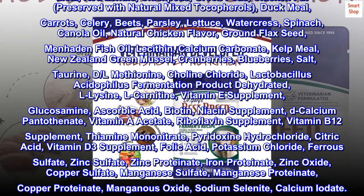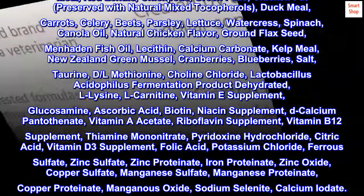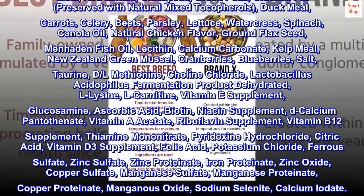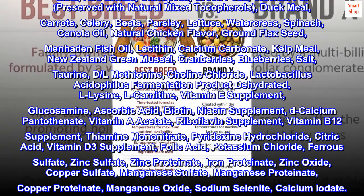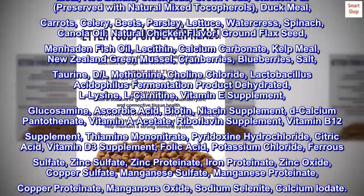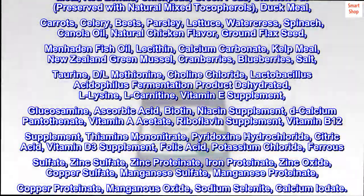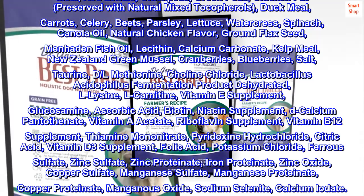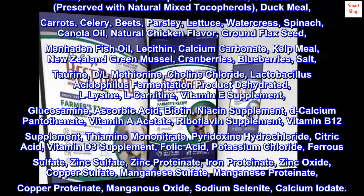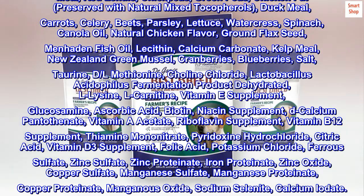taurine, DL-methionine, choline chloride, lactobacillus acidophilus fermentation product dehydrated, L-lysine, L-carnitine, vitamin E supplement, glucosamine, ascorbic acid, biotin, niacin supplement, D-calcium pantothenate, vitamin A acetate, riboflavin supplement, vitamin B12 supplement, thiamine mononitrate, pyridoxine hydrochloride, citric acid, vitamin D3 supplement, folic acid, potassium chloride, ferrous sulfate, zinc sulfate, zinc proteinate, iron proteinate, zinc oxide, copper sulfate, manganese sulfate, manganese proteinate, copper proteinate, manganese oxide, sodium selenite, calcium iodate.